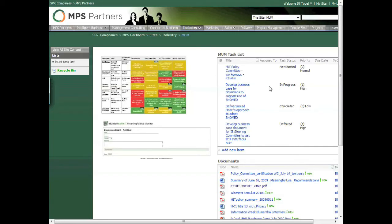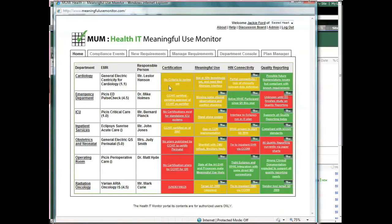Our dashboard allows you to easily look at individual departments, area owners, certification levels, and your current scoring.